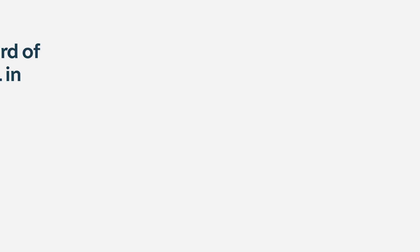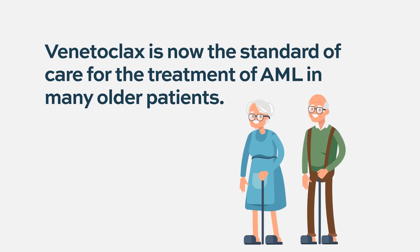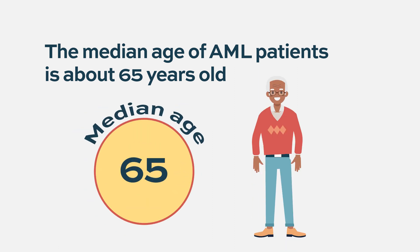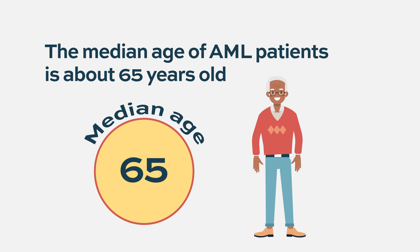These results led to extended survival compared with the standard of care at that time. Venetoclax is now approved for older patients who are unfit for standard chemotherapy — specifically patients above 75 years old, or those with specific comorbidities above 60 years old. These approved therapies became the standard of care and are used in the U.S. and many other countries as frontline therapy for older patients. Since AML is predominantly a disease of older patients — median age 65 — venetoclax is now being used for the majority of AML patients.